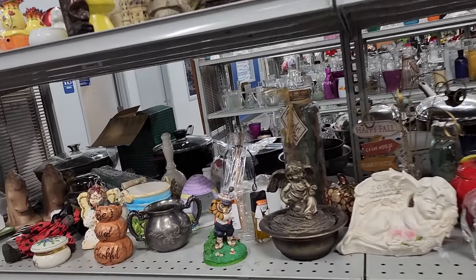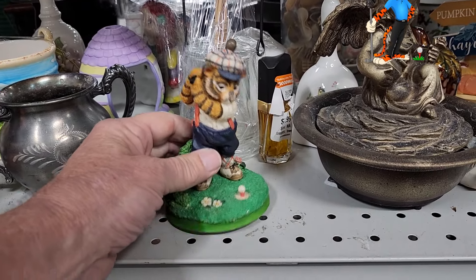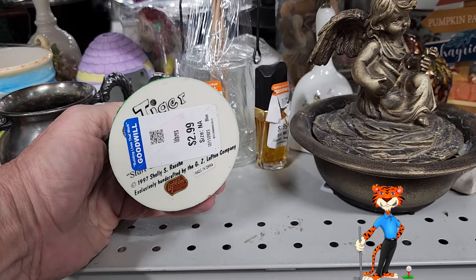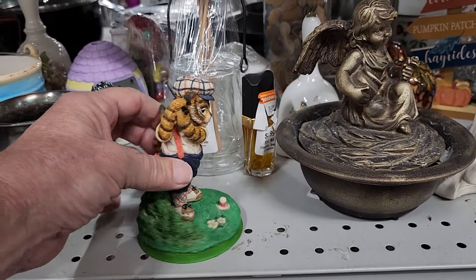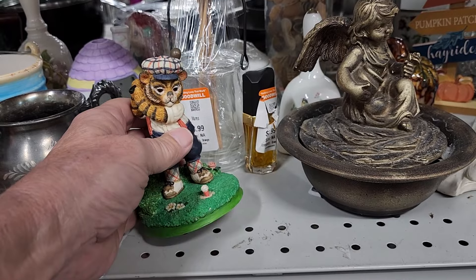It didn't take me long to find my next item — it was this Tiger playing golf. It was priced at $2.99 and was made by Left in China. Online, they go for between $15 and $20.